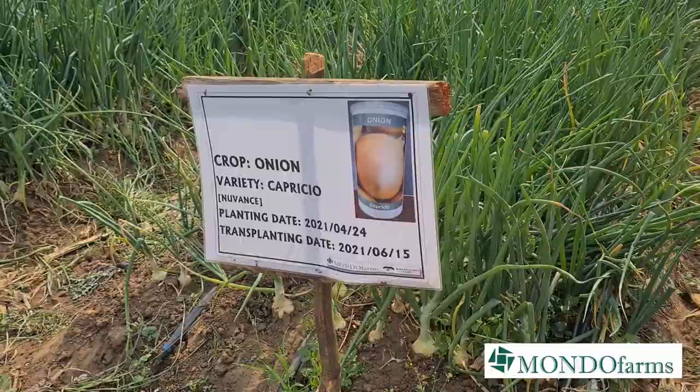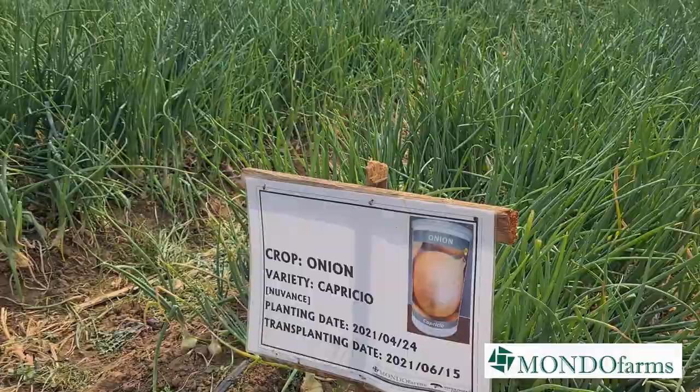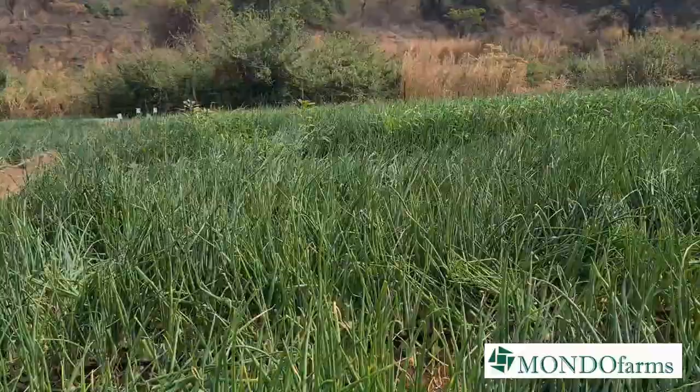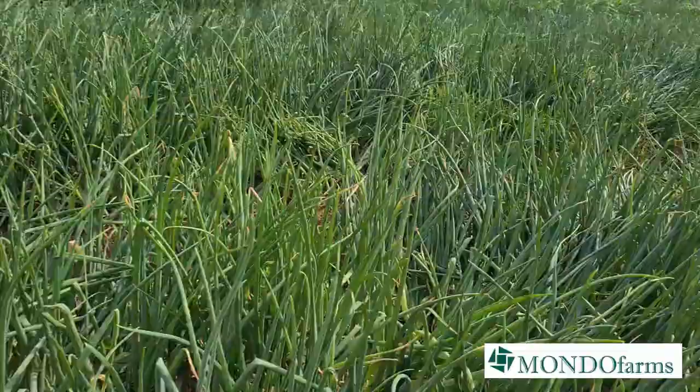Starting as always with the crop poster that tells us this crop was transplanted on June 15, and today as I said is October 5, so it's a good couple of months. And we're seeing some wonderful, wonderful bulbs. Look at that — proper, proper bulbs.